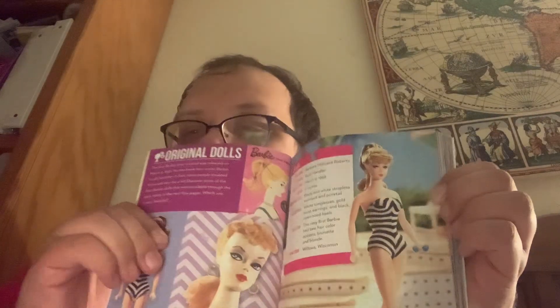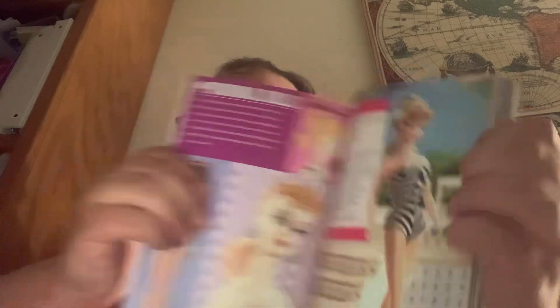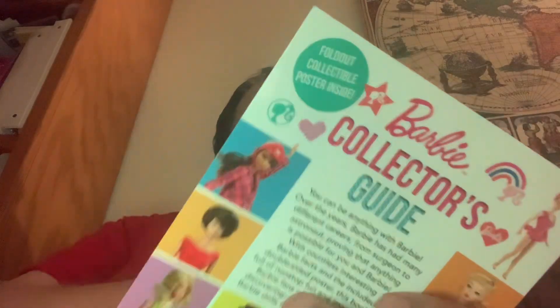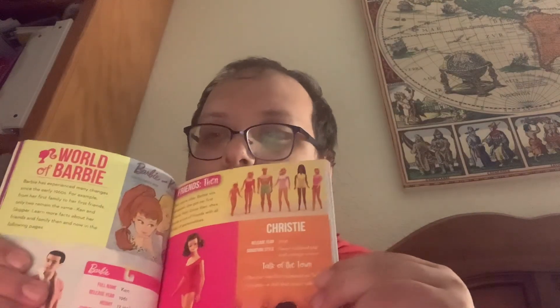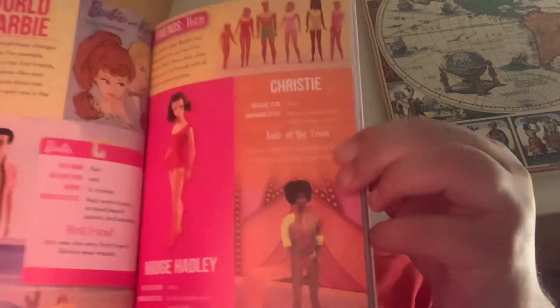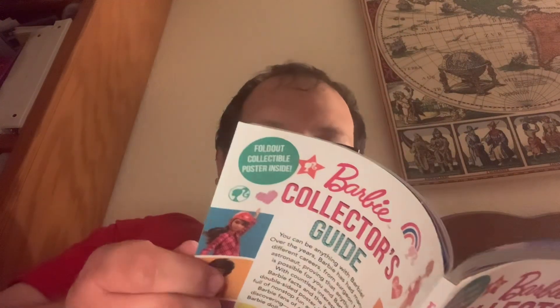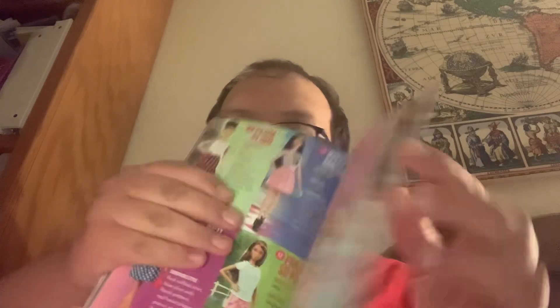This book is so colorful and so cool to have — and it was only $7! I was shocked. It just has all these cool illustrations, like Malibu Barbie, Barbie and her family and friends. Towards the back it has all the modern today Barbies, like the Fashionistas.